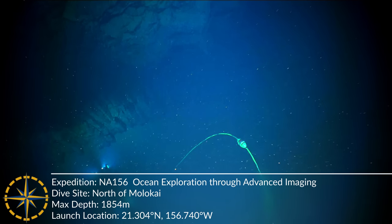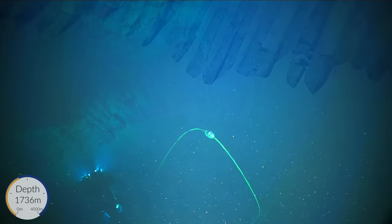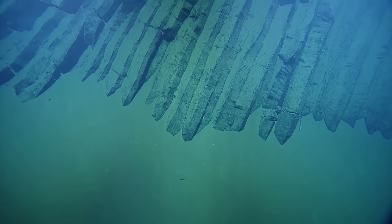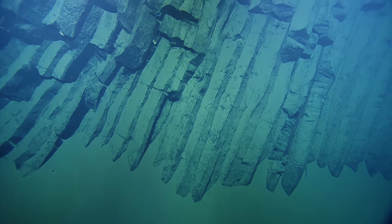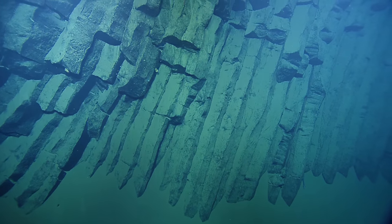Look at that, boy. It's beautiful. So basalt is an igneous rock that because of the way it cools, it creates these columns, these hexagonal columns. People much more familiar with columnar basalts may say this is common, but I've just not seen it like this before.